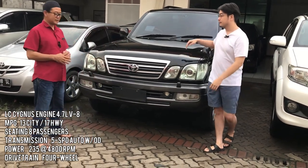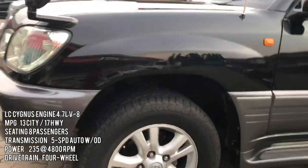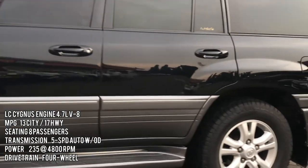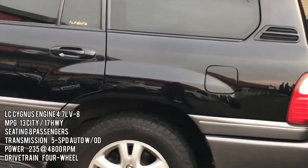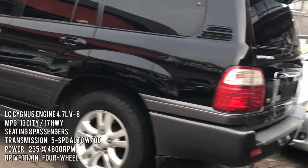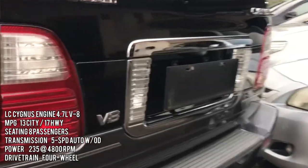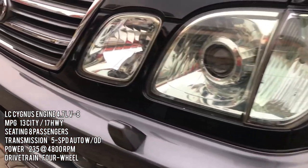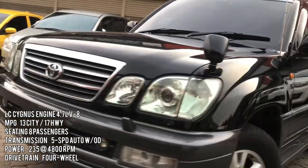Untuk fitur-fiturnya, ini mobil SUV tipe premium. Masih premium sampai sekarang, harganya masih di atas rata-rata. Untuk tahun 2005 ini sangat lengkap. Lampunya sudah halogen multireflector. Ada juga tanduk di depan seperti Fortuner zaman sekarang, yang membantu kita mengetahui ujung depan mobil saat parkir — sangat membantu untuk mobil besar seperti ini.